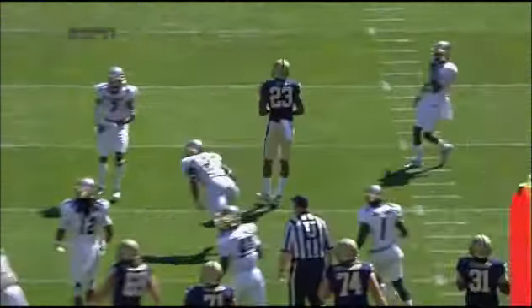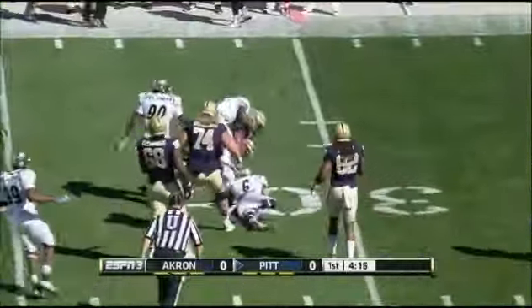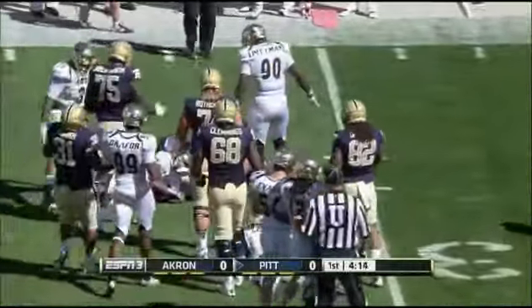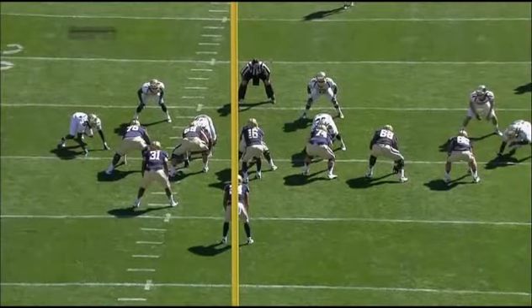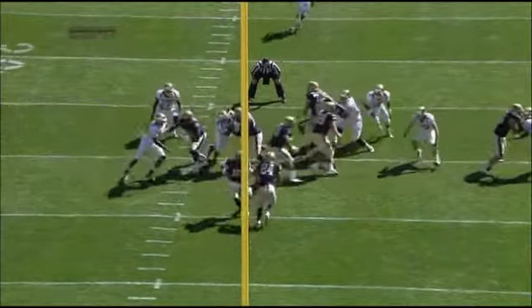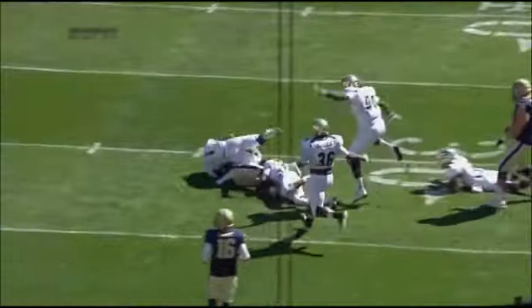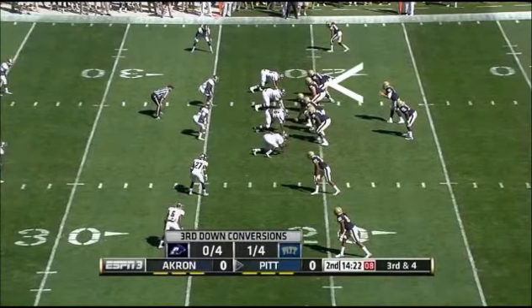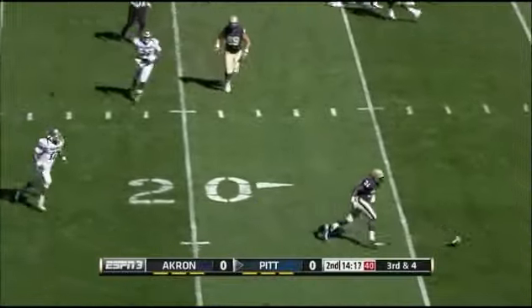Ibrahim troubles in the red zone continue for the Zips. Conner shedding tacklers, always falling forward, takes it out for a gain of nearly nine. He tends to run hard inside but gets to the outside as quick as he can — last week versus Iowa they thought a couple runs were similar. Panthers, one for four on third-down conversion attempts. Swinging that ball out of the backfield — incomplete.